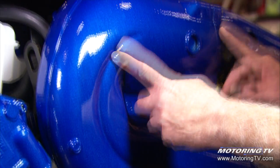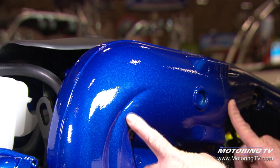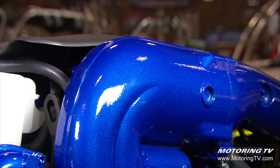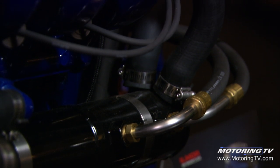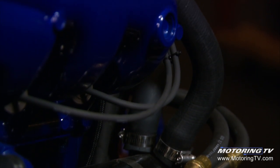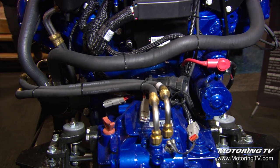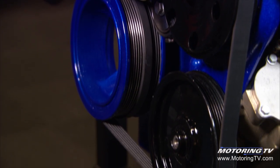Up here we've got a catalytic converter in the exhaust manifold, and this is one of the first applications of a catalytic converter for marine use. This allows the engine to achieve a California Air Resources Board five-star rating — the first engine to achieve it. This makes the engine very fuel efficient and very clean burning, with tremendously reduced exhaust emissions.